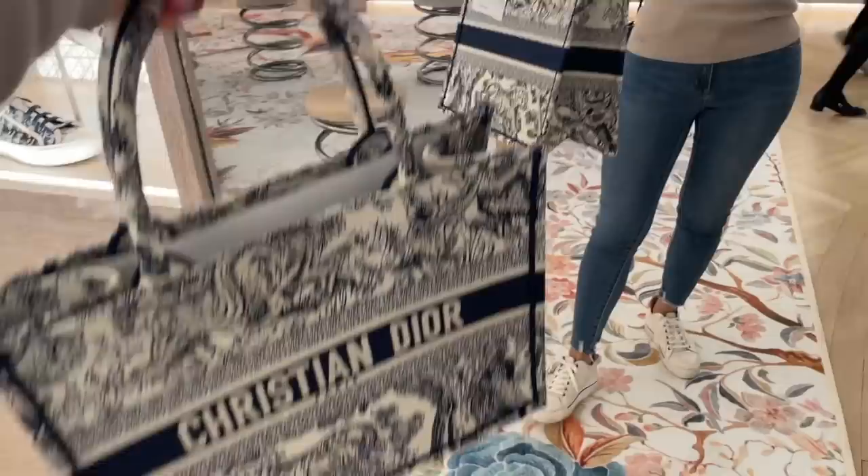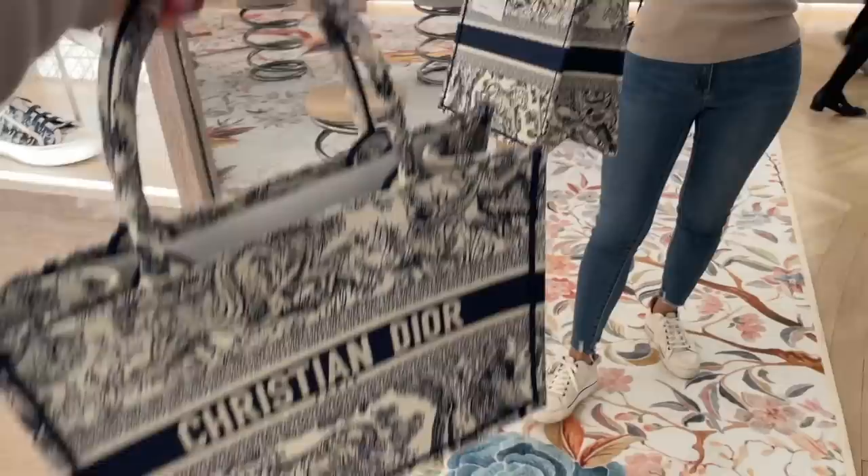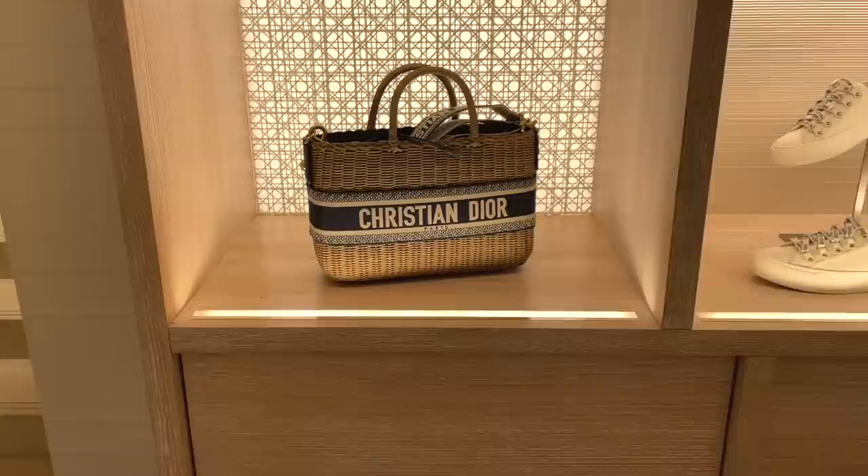This is the size small in the blue Toy de Joy. Great for everyday essentials, but it doesn't have that book tote look. I think I prefer the size medium, because in a book tote, I just feel like that is more the vibe.